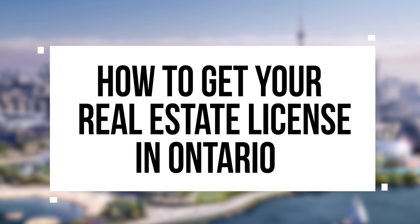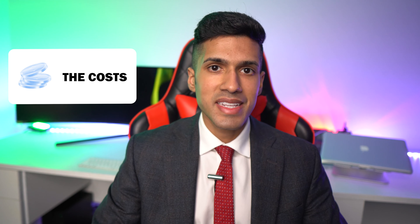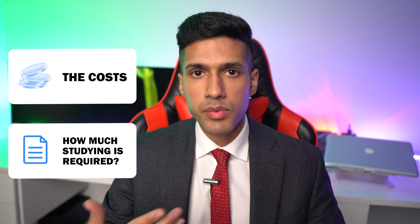Hey there everyone, this is Michael Dougal and during this video today I'm going to share with you how to get your real estate license in the province of Ontario, Canada. We're going to go over the costs associated with getting your real estate license and specifically what the material looks like so you have a better idea of the study requirements.